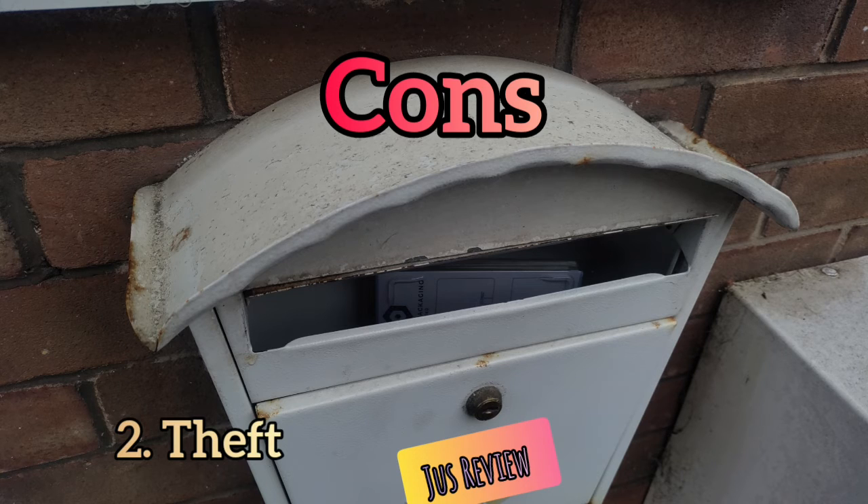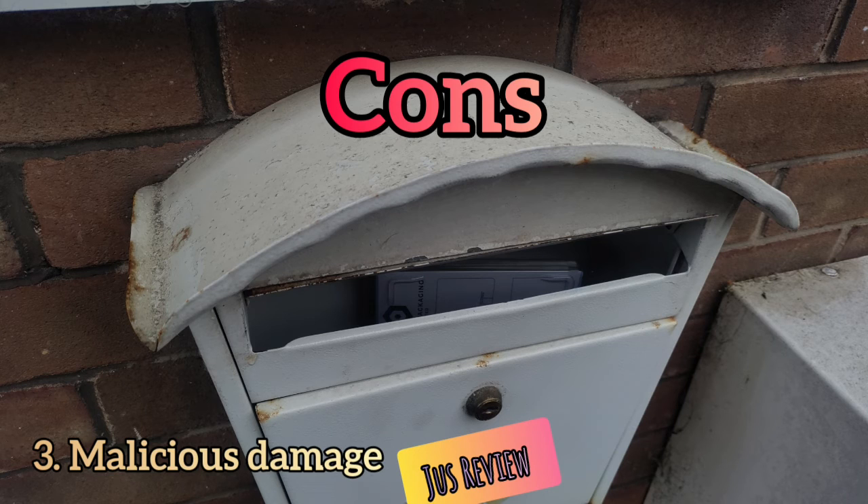The second major disadvantage is that if this is on an external property or down a driveway, you could potentially have people stealing your post, which is definitely not good. Third, people can put things in it — whether it's a prank or something malicious — because it's out in the open, away from the property itself.